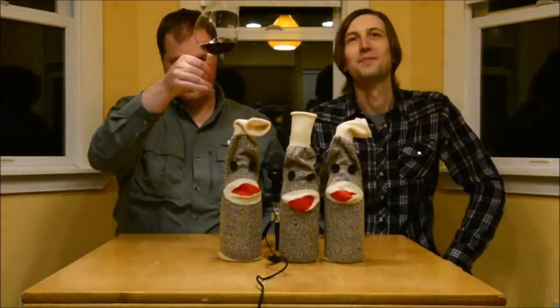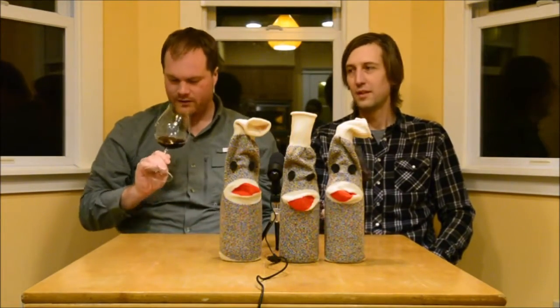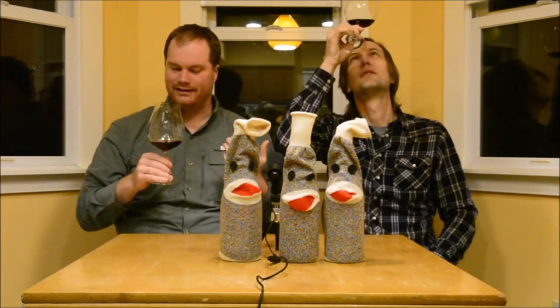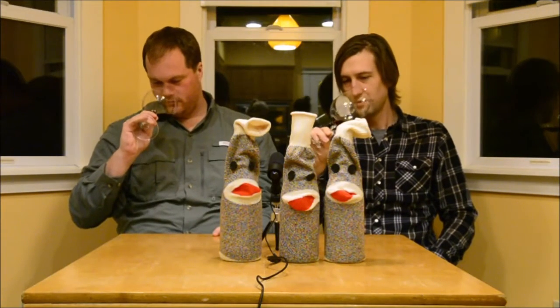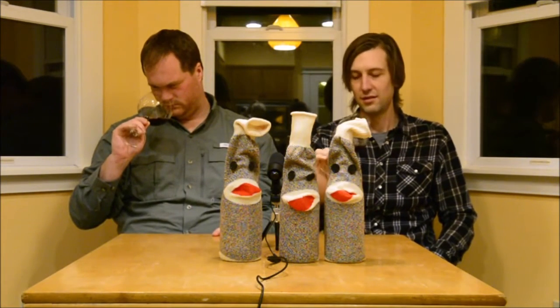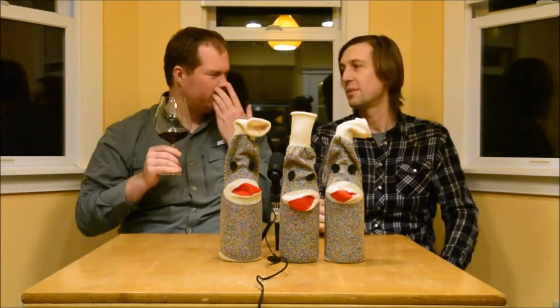Look at this color — really solid. I'd say it's right in the middle of the road: not light, not dark, but not weak either. It's like a really dark ruby — it almost looks milky but it's not at all. The color is so rich, maybe unfiltered.